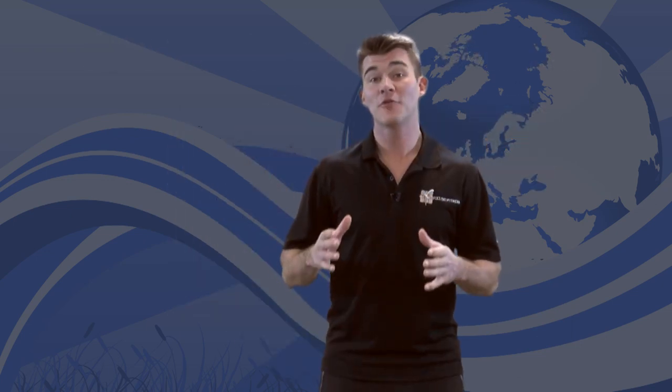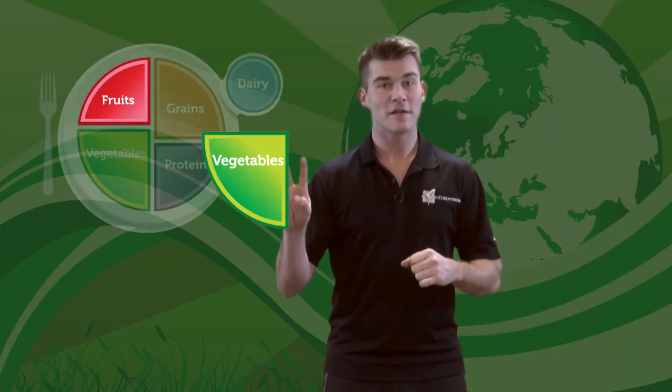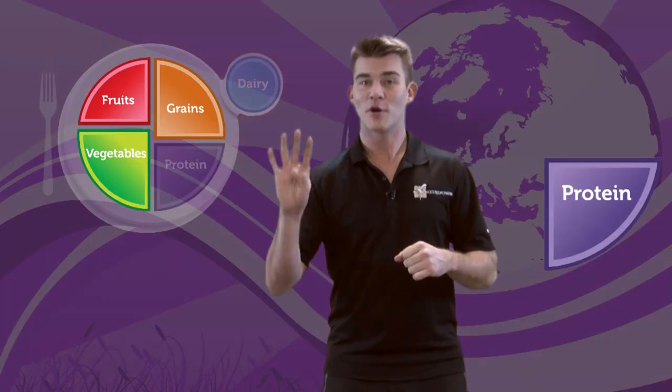A healthy, active life starts by recognizing fruits, vegetables, grains, protein, and dairy — the food groups.